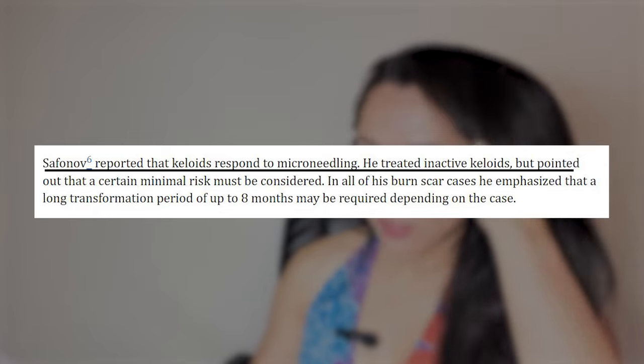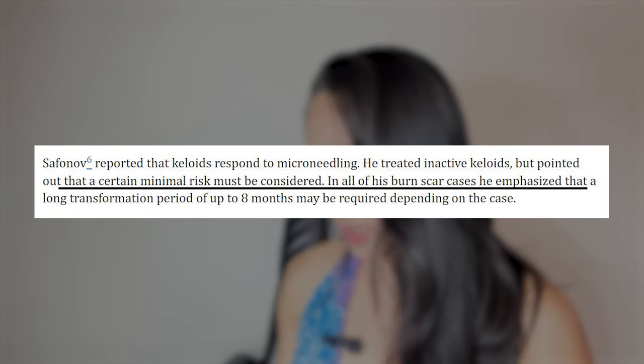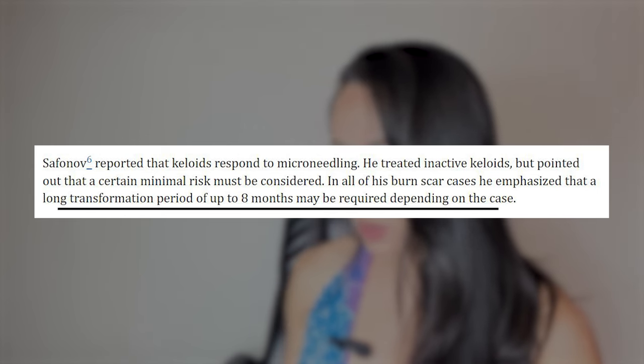The failure rate is 30% and they don't quite know why. Still, a failure rate of 30% — you might as well give it a shot. Safanov reported that keloids respond to microneedling. He treated inactive keloids but pointed out that a certain minimal risk must be considered. In all of his burn scar cases, he emphasized that a long transformation of up to eight months may be required. At Banish, we say don't use it on keloid scarring, but apparently it can work — I just wouldn't feel comfortable recommending it blindly.